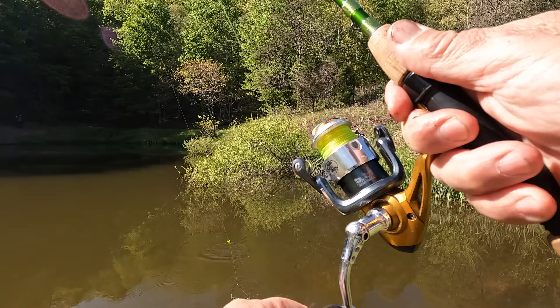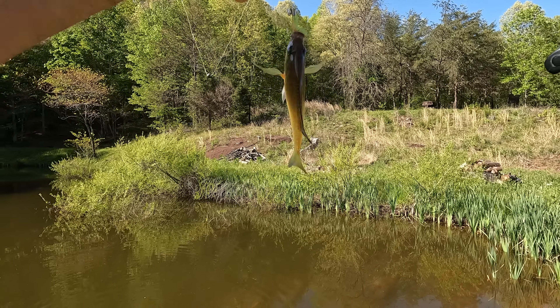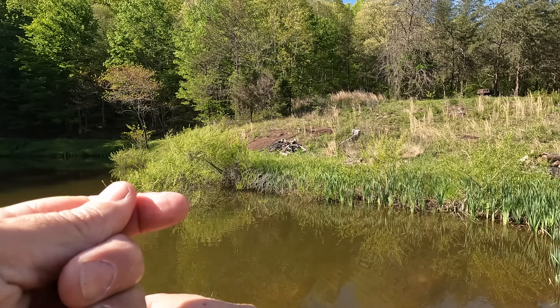Got him! That is what you call bait, brother. That is bait. Should have had a bucket for these.